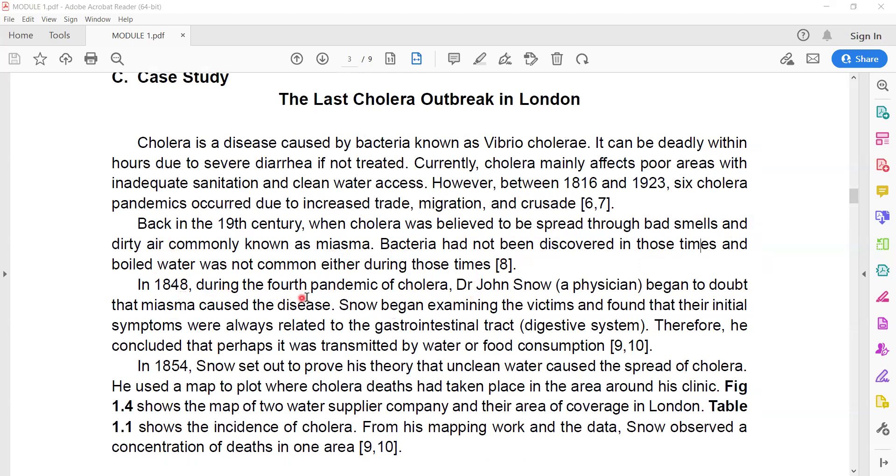In 1848, during the fourth pandemic of cholera, Dr. John Snow, a physician, began to doubt that miasma caused the disease. Snow began examining victims and found that their initial sickness symptoms were always related to the gastrointestinal tract, which is the digestive system.